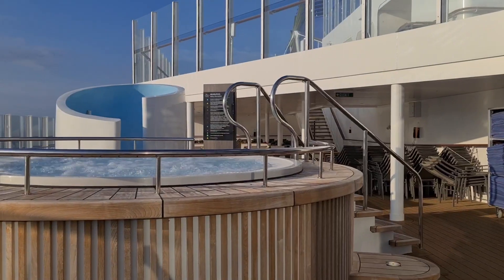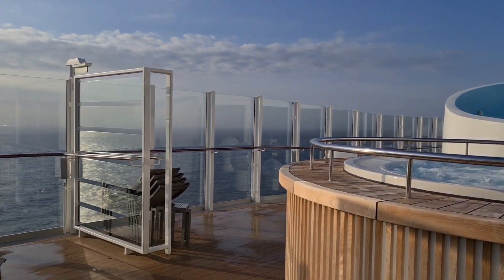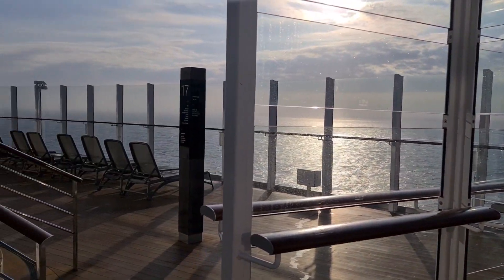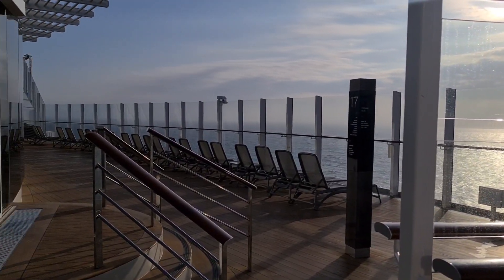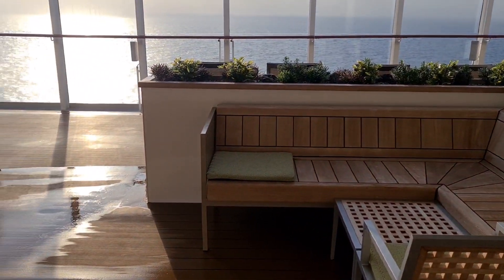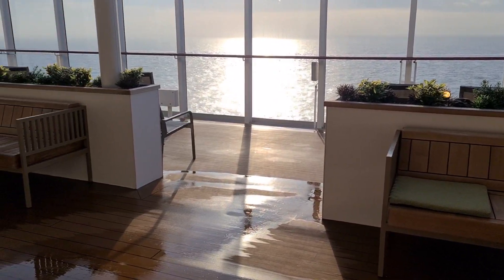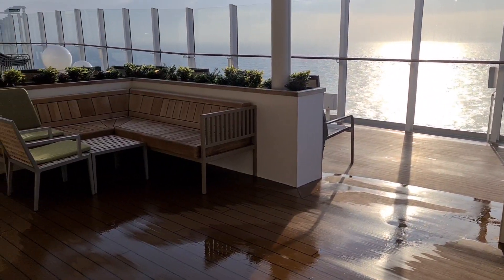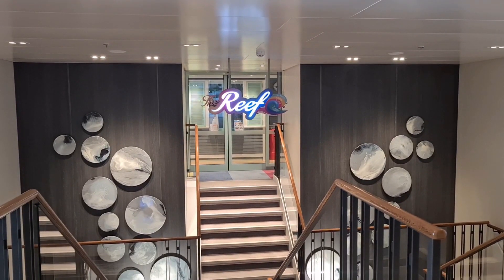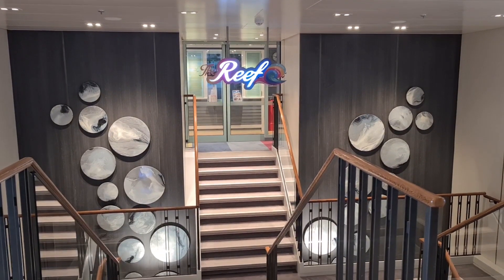Leading out from the Sky Dome on deck 17, you find yourselves on sun deck. There's a whirlpool on either side of the decks, and there are so many seating areas — some of them are undercover and shaded as well. On this deck you'll also find the children's clubs, which are midship. Interestingly, you can tell where you are on the ship by the colour of the artwork on the stairwells: grey is midship, blue is forward, and red is aft.